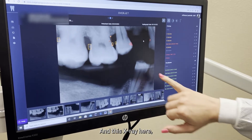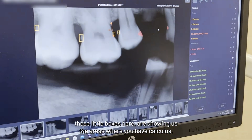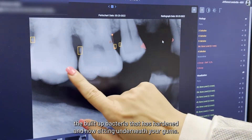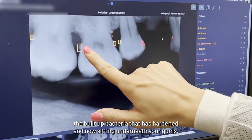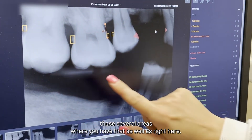So in this x-ray here, these little boxes are showing us areas where you have calculus. The built-up bacteria that has hardened is now sitting underneath your gums, and that's pointing out those several areas where you have that.